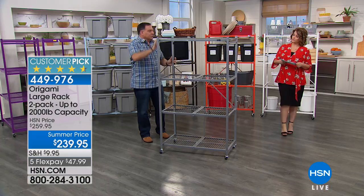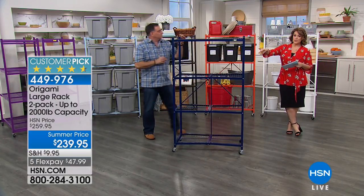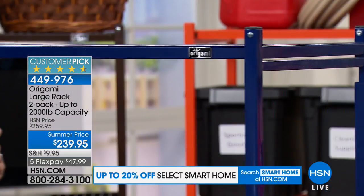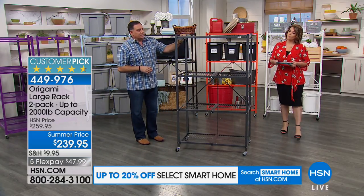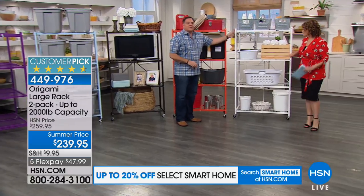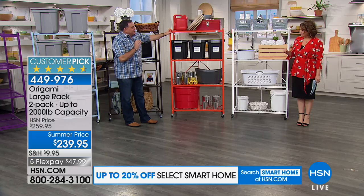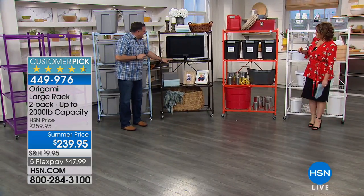Lou has some in his garage and one outdoors in the pool area — after years it still looks amazing, not rusting at all. Think about all the things you need to organize: the garage, the laundry room, inside your home decoratively. Now you can use that vertical space instead of leaving things on the floor. These are storage solutions, not storage problems — when shelves are empty, just fold it up.